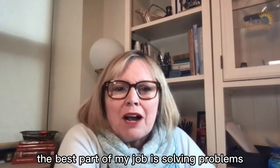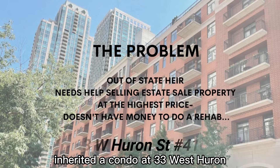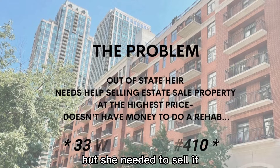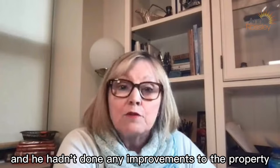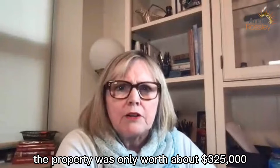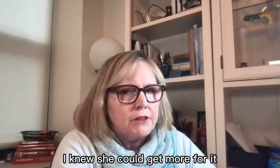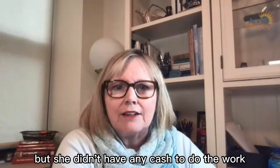The best part of my job is solving problems, and this certainly started as one. The only daughter, heir to her father's estate, inherited a condo at 33 East Huron, but she needed to sell it. Her father lived in the apartment for 30 years and hadn't done any improvements to the property, so in its current state the property was only worth about $325,000. I knew she could get more for it if she could do renovations, but she didn't have any cash to do the work.